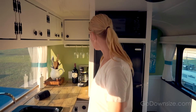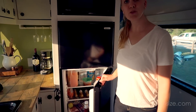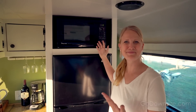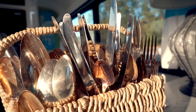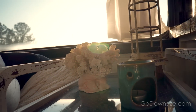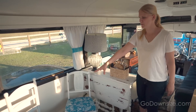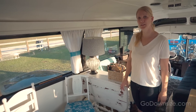They have a big huge sink and over here they have like a normal freezer and fridge, microwave or a convection oven. Over here is a dining table and this can fold out and they have these two chairs over here and it's just very homey and cozy in here.